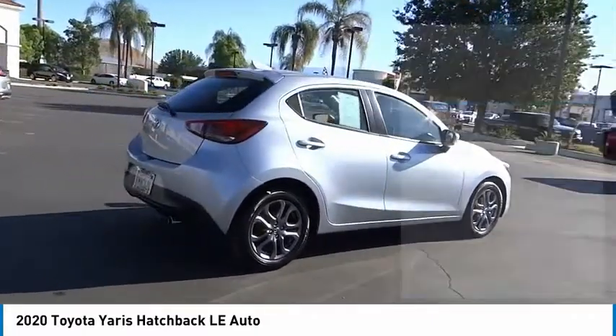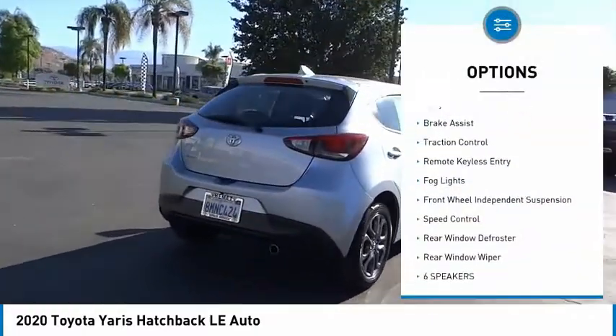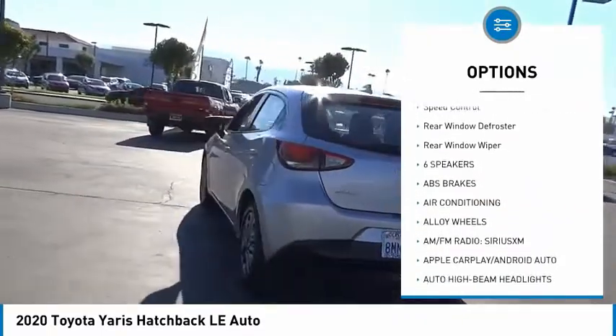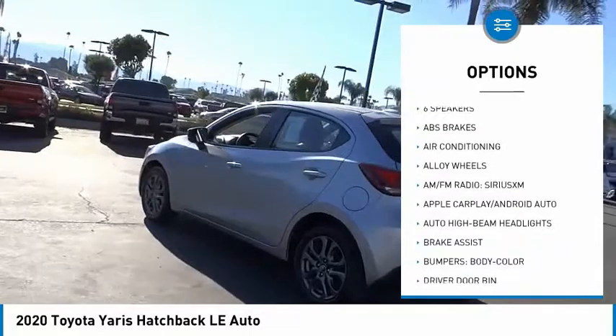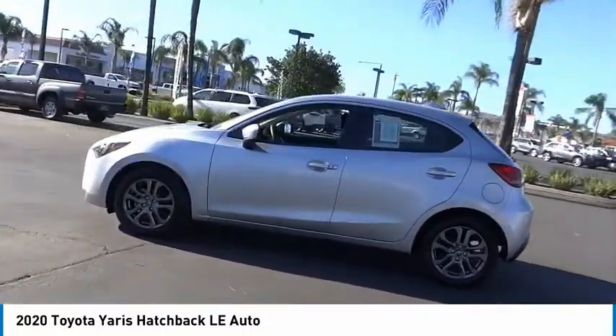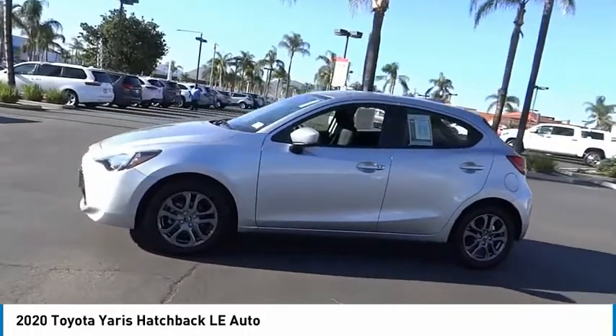Here are some of this vehicle's great options: electronic stability control, alloy wheels, brake assist, traction control, remote keyless entry, fog lights, front wheel independent suspension, speed control, rear window defroster, rear window wiper.